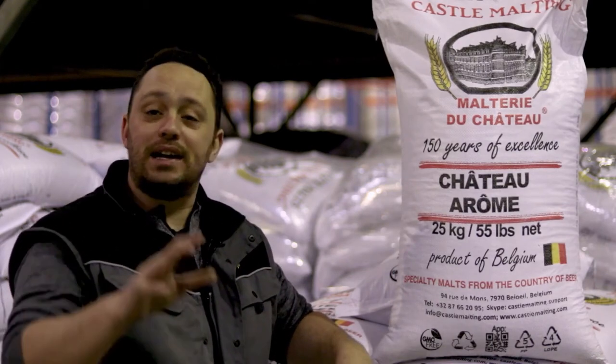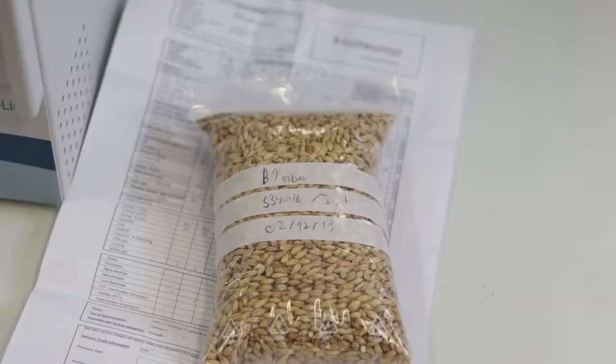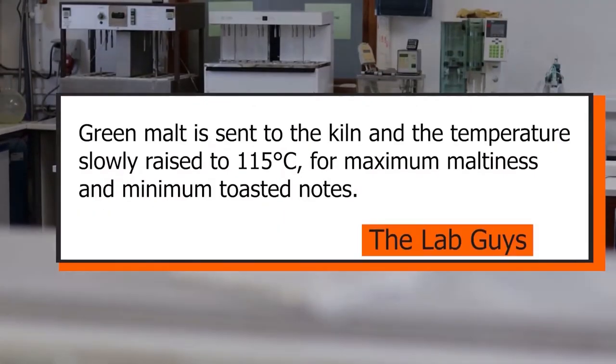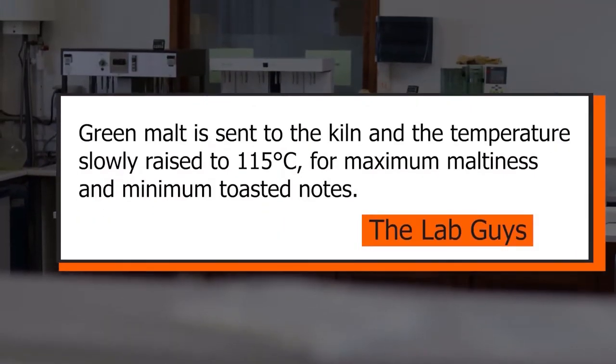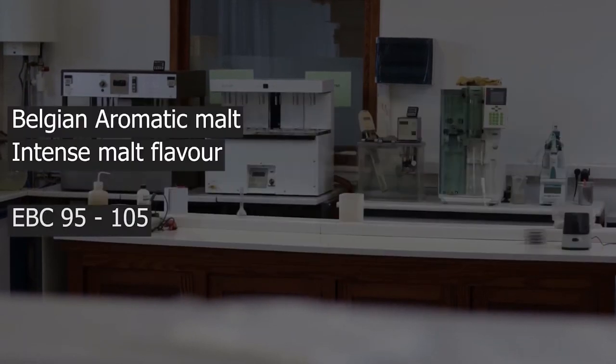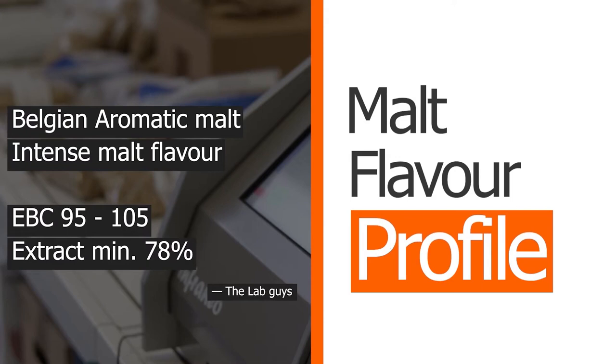Let's go to the lab, see what they have to say, see how it's made, and then see how to use it. Our aroma malt is made by putting green malt into the kiln and the temperature is slowly raised to 115 degrees Celsius. That's in order to pull as much strong malt flavour out as possible without creating toasted elements.